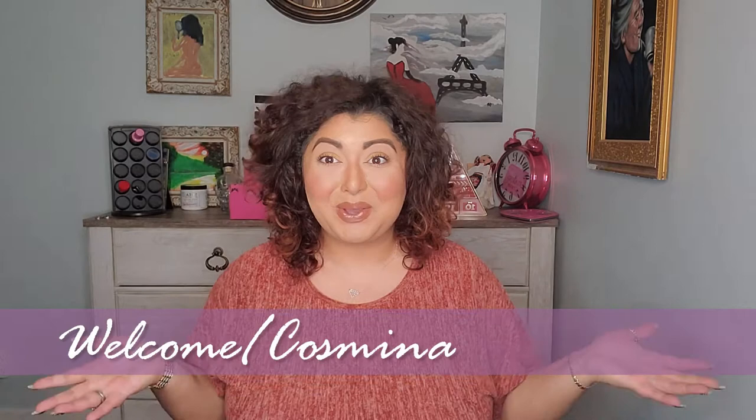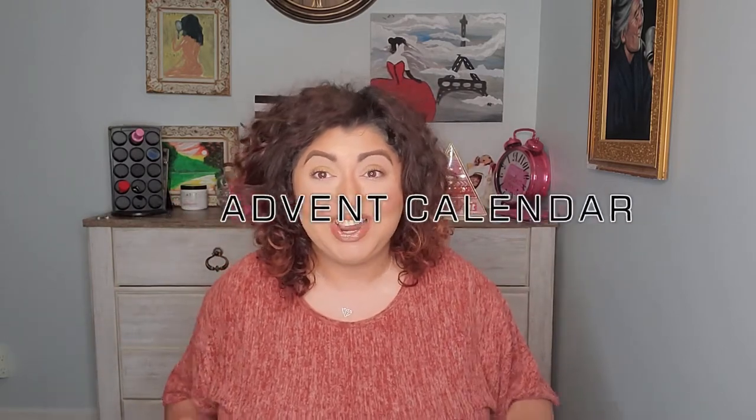Hello everyone and welcome back to my channel. My name is Cosmina and as usual I'm making beauty videos. Today I'm very excited because we're going to open an advent calendar — my very first advent calendar of the year!